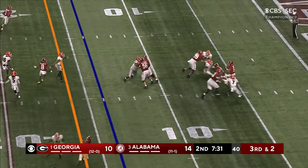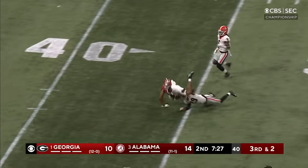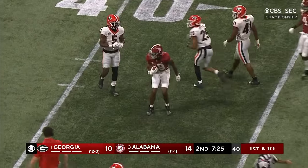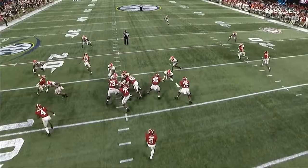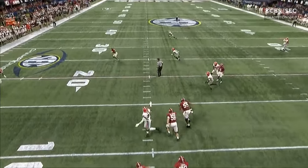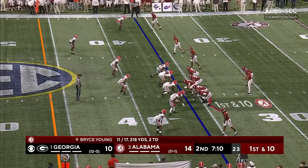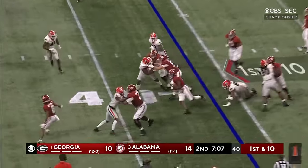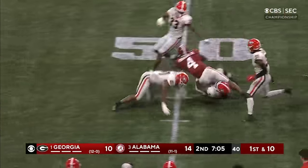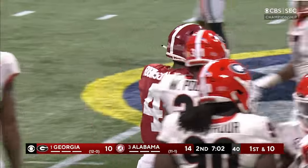Here they come — Bryce Young steps up, throws while he's going down, and drills it to Billingsley. Billingsley's got a big first down — he's open the whole time, wide open, but it took a move. 22-yard pickup out to the 36. They go to the ground — this is the best run for Bryan Robinson today and he's in Georgia territory. Another first down.